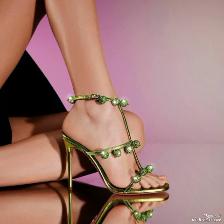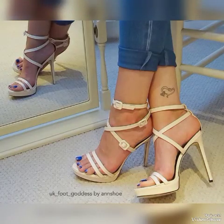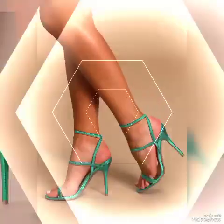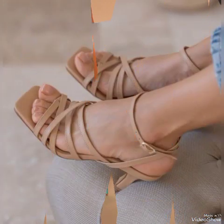Chunky high heel sandals with beautiful beads, beautiful feet, beautiful legs — high heel sandals for ladies and girls. Allah Hafiz, thank you.